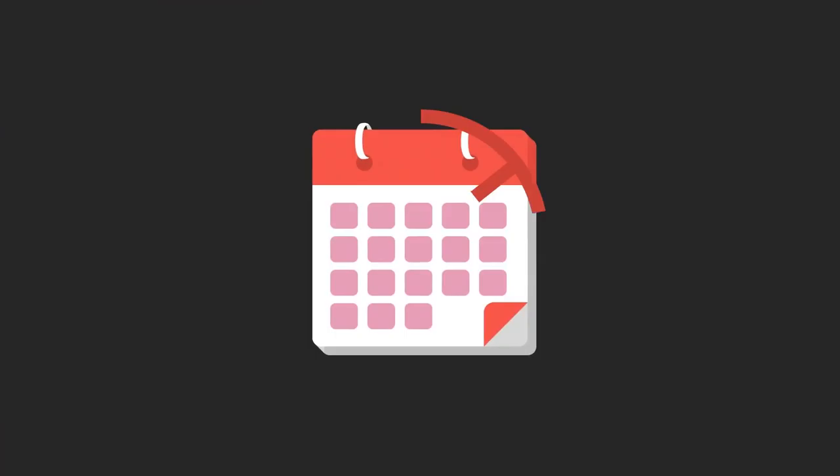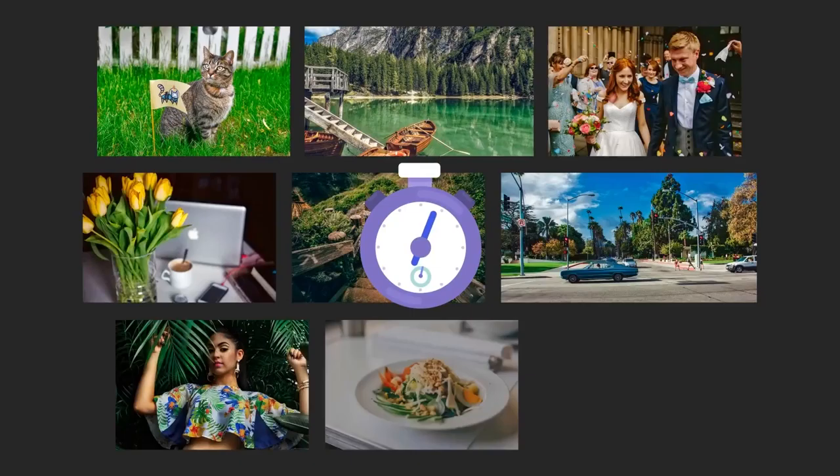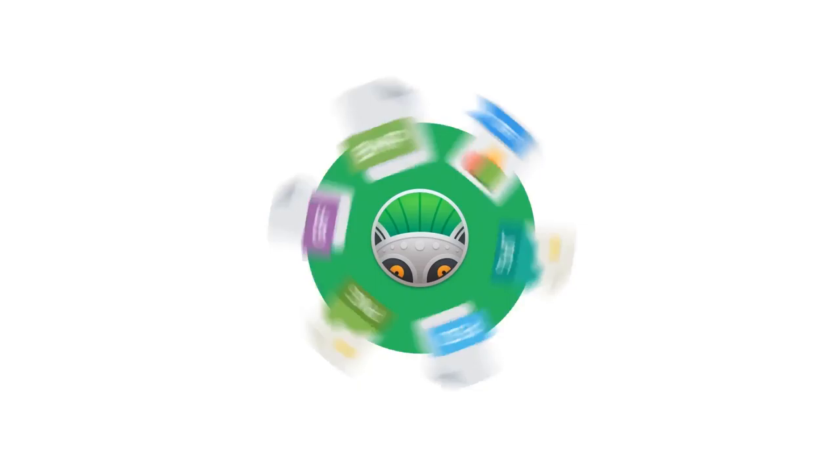With PhotoLemur, you don't have to wait a month to put images up on social media after painstakingly editing them yourself or paying a photo editor thousands of dollars. You can actually get the final images in minutes. PhotoLemur supports all popular image formats including JPEG, TIFF, BITMAP, GIF, PNG, PSD and others.